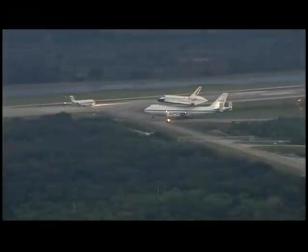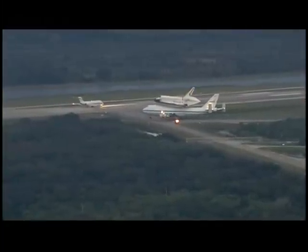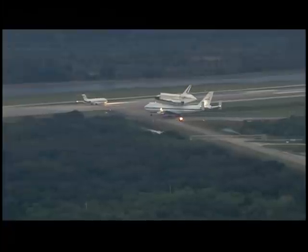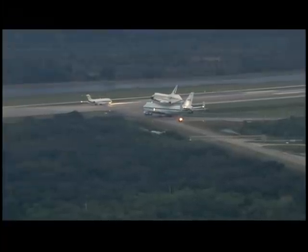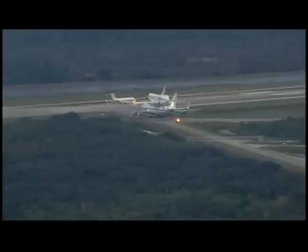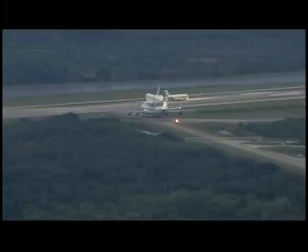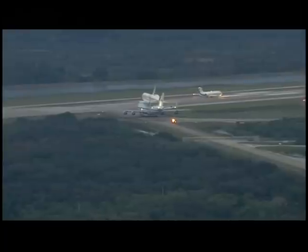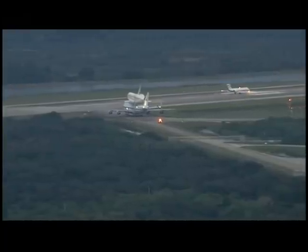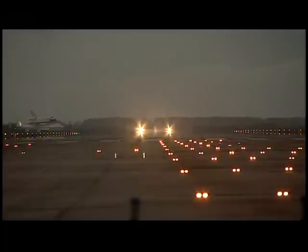We're looking live now back at the shuttle landing facility here at Kennedy Space Center. The Pathfinder jet on the left is preparing for takeoff. It will take off on runway 33 heading to the northwest. The shuttle carrier aircraft you see is taxiing behind it with shuttle Endeavour atop. The shuttle carrier aircraft will take off in the opposite direction, heading southeast on runway 15.